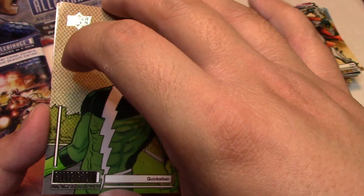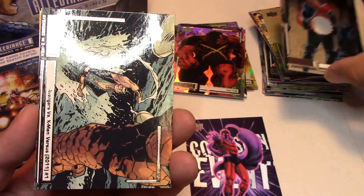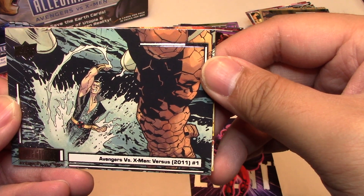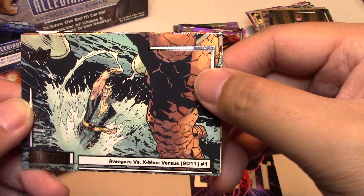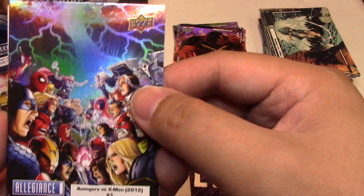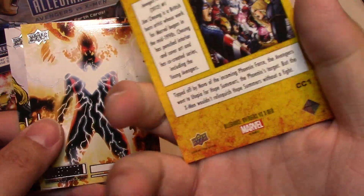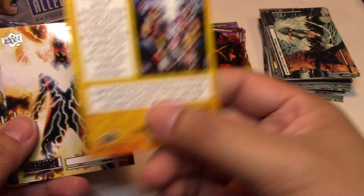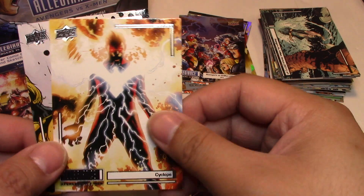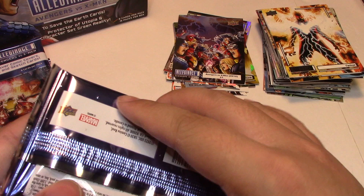Next we have Quicksilver, Captain Britain, Avengers versus X-Men versus number 1 — looks like Namor versus Thing. And we have the main comic cover for Avengers versus X-Men number 1 — Rainbow, or I'm not sure if it's a Rainbow versus just what it is base-wise. Possibly Cyclops and Sunspot. I think all the comic covers may just be holographics in the background.